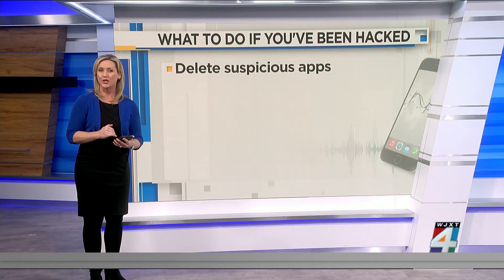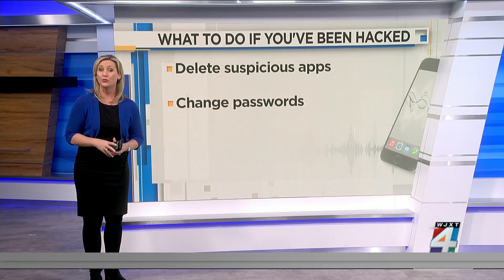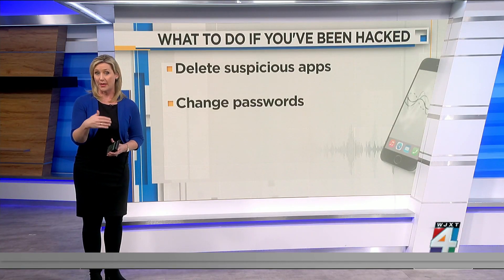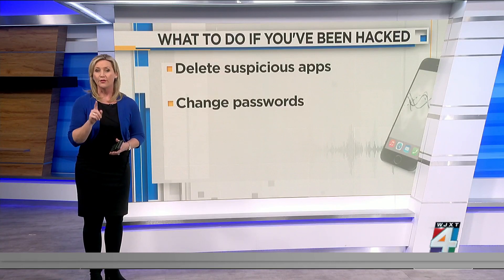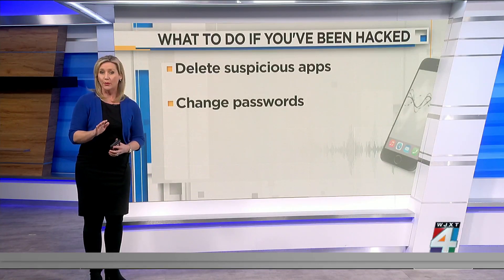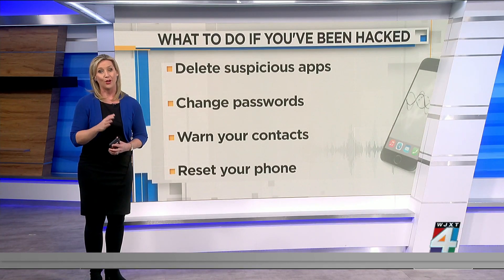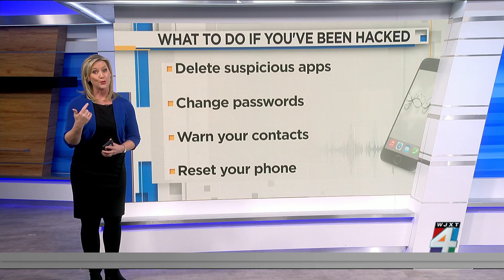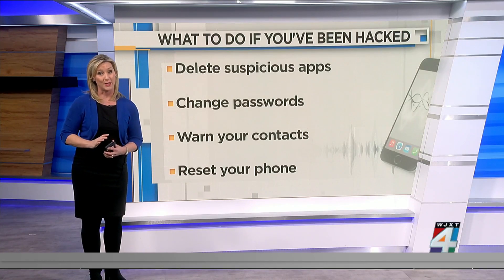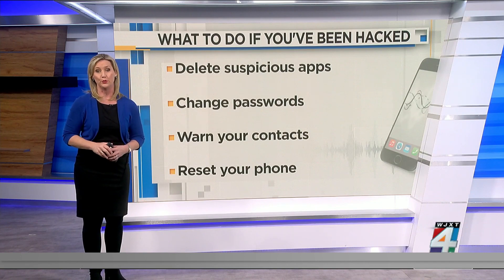If your phone is hacked, start by deleting any suspicious apps and changing your passwords. Also, tell your contacts to ignore any odd messages they may be receiving from your phone. And finally, reset your phone. Most malware can be removed by doing a factory reset, but that also includes wiping any photos, notes, and contacts on your phone. So it's important to back those up before you commit to a full reset.